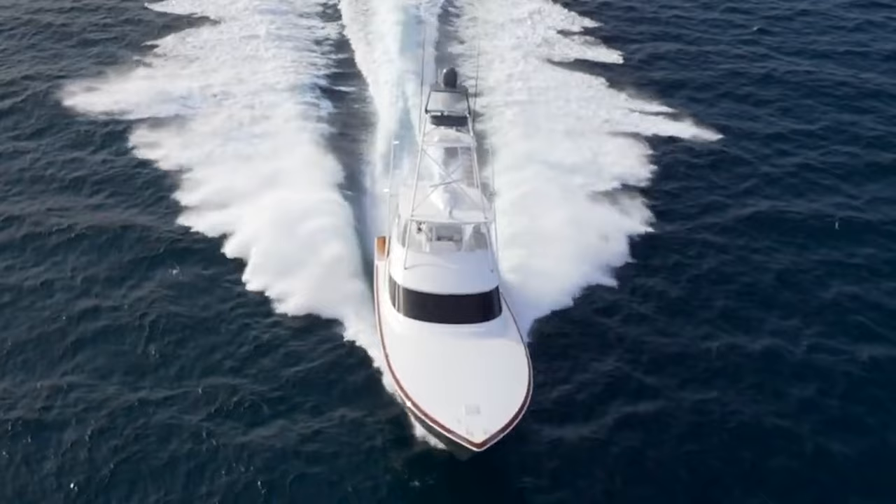Thanks for watching this video on the Viking 64 Convertible — it's an amazing boat and they're very hot right now. There are currently a few on the market, so if you're in the market for a boat like this, feel free to reach out with the info in the description below. You stuck to the end of the video, so we are giving away a free yacht buying guide and essential checklist. Go to bit.ly/essentialyacht to get it. Safe cruising and we'll see you in the next video.